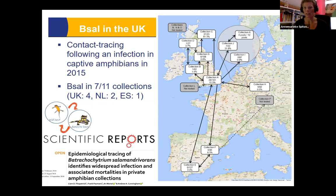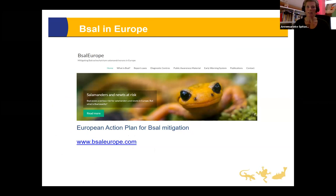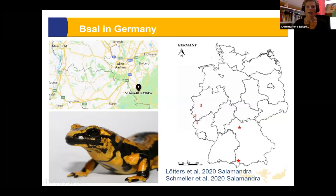Scientists did contact tracing on the first UK captive B-sal collection and linked it to 16 others. They were able to sample amphibians in 11 of those, and B-sal was found in seven collections — four in the UK, two in the Netherlands, and one in Spain. This really shows how easily a pathogen can spread across Europe, and underlines how important it is to maintain hygienic routines.